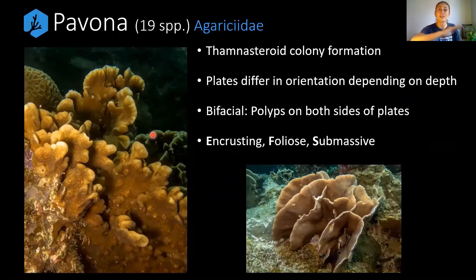Next we have Pavona, with around 19 species. We're now swapping to the Agariciidae family. These guys have a thamnasteroid colony formation, meaning there are no clearly defined walls on the edges of the corallites — the septa flow freely from polyp to polyp with no borders. The plates generally grow as encrusting, foliose — those flat plates we can see on screen — as well as submassive, like Pavona decussata for example.